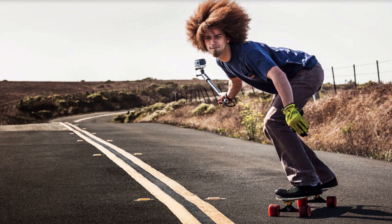On the other hand, he is holding a selfie stick with a GoPro camera attached to it. The black lace at the end of the stick protects the stick from falling from his hand. He is also wearing white socks and black shoes.